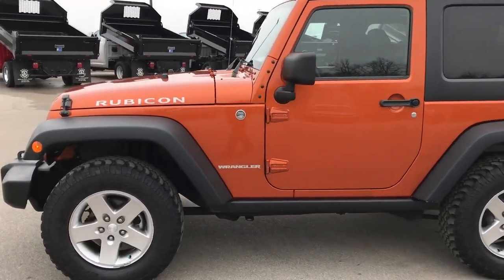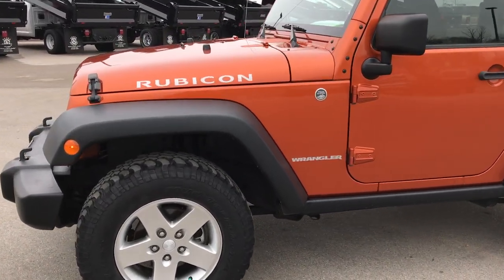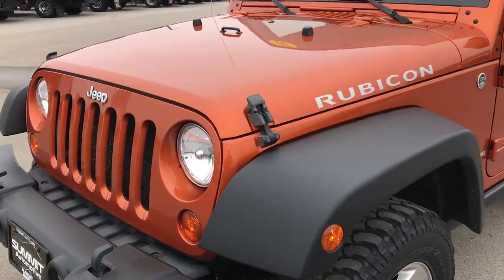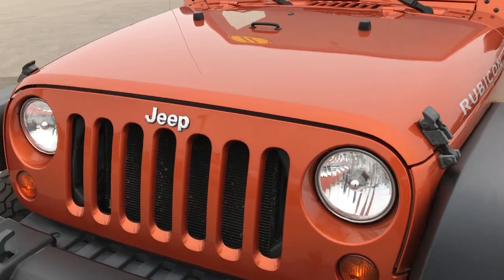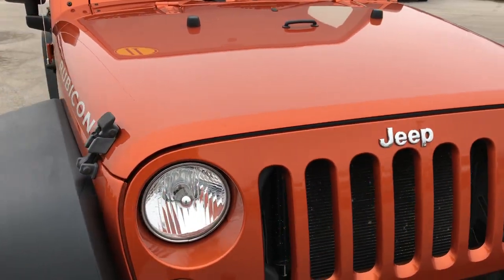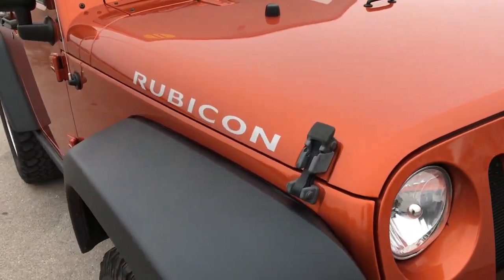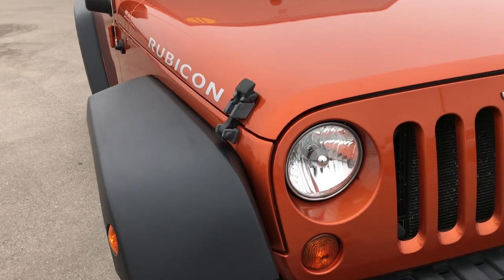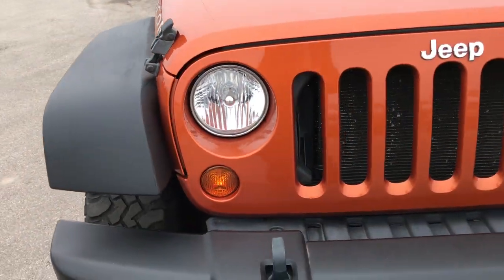This is stock number 9424. We are here at Summit Automotive in Fond du Lac, Wisconsin, your new and used Wrangler headquarters. Today we are checking out this super clean 2011 Jeep Wrangler 2-door Rubicon. This vehicle has the 3.8 liter V6 motor.